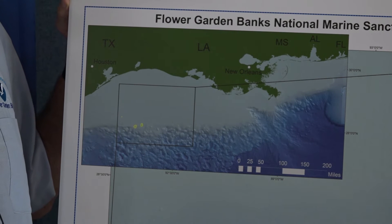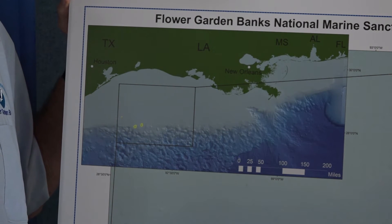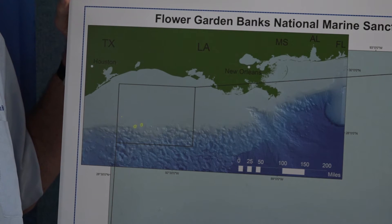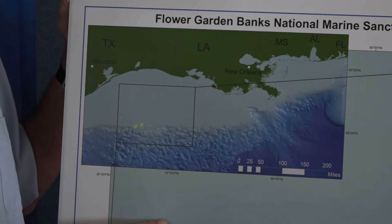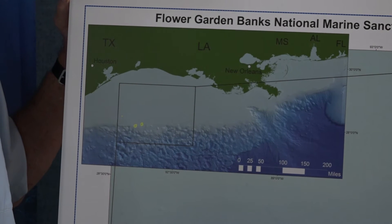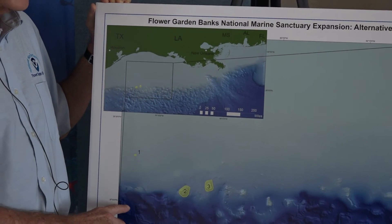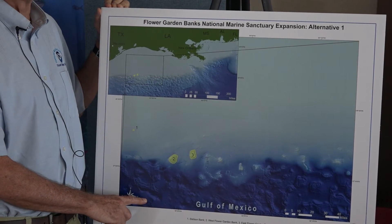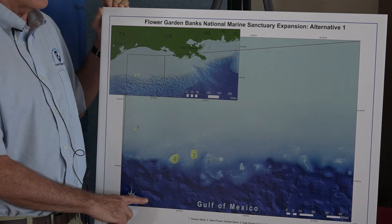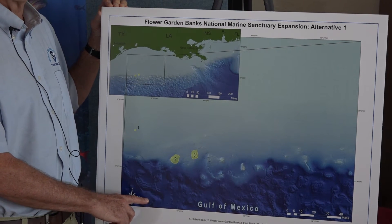In our range of alternatives for expansion, we have included essentially a no-action alternative, which means that we would not expand — we would just contain the same areas that are already existing in the National Marine Sanctuary. The lighter blue color is relatively shallow as you move from the coastline of Texas and Louisiana, dropping gradually off to an area about a hundred miles offshore, and then it starts to drop very quickly into the deeper waters of the Gulf of Mexico. So that's our first alternative: to keep things as they are.